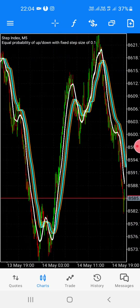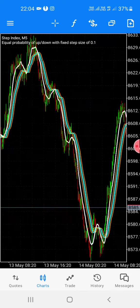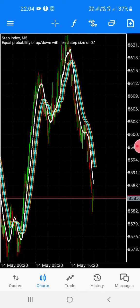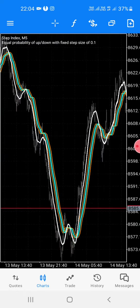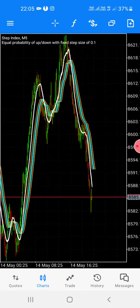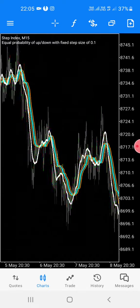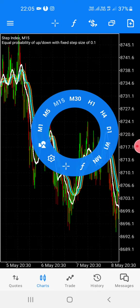Nice strategy guys — this is the five minutes started. This is the double top, double bottom. If you want to see the double top or the double bottom, you can check on the chart.